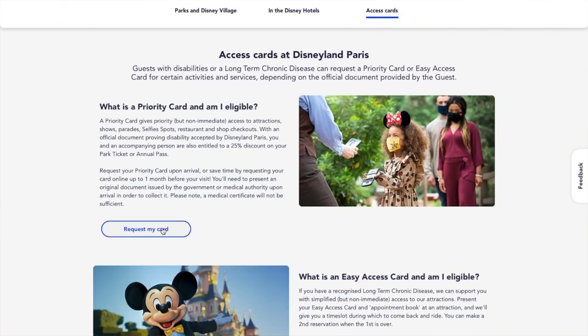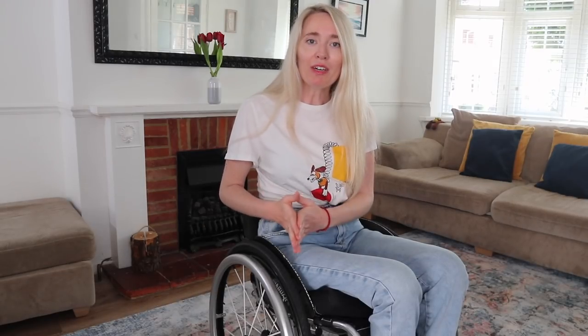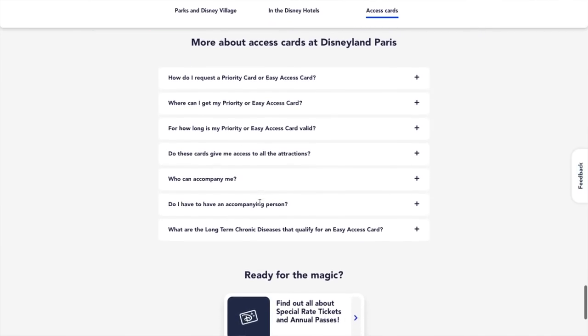You can apply for your pass a month before your visit or you can get your pass on the day in the park. With the priority pass, that gives you priority access but not immediate access to the rides, the shows, the parades and the fireworks. From my understanding, the easy access pass is a little bit like the DAS pass in Florida where you turn up to the ride, they book you in and give you a return time — it's kind of like a placeholder in the queue. That is my basic understanding; it is a lot more in-depth so do your research and join the Facebook group. There is a lot of support out there to make sure you get the right card for you.